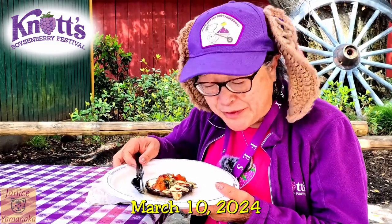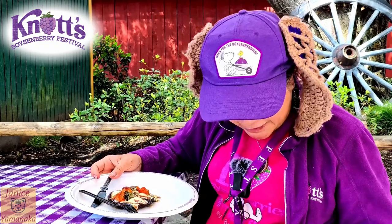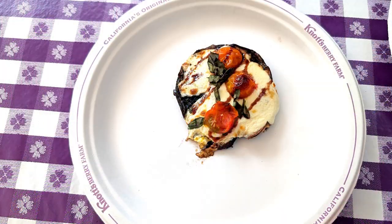Today we're here at Knott's Berry Farm for the Boysenberry Festival, and I went to a prop shop pizzeria and got their caprese stuffed portobello with a boysenberry balsamic drizzle.